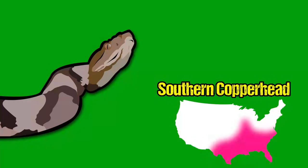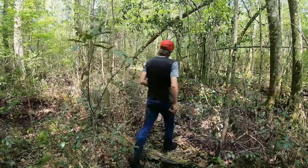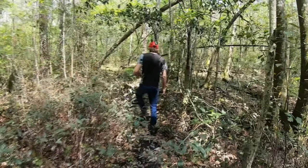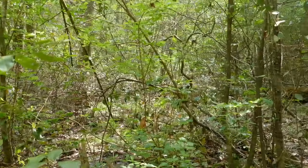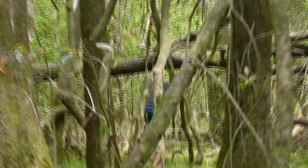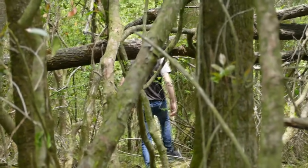Copperheads are pretty easy to find in most cases, but actively hiking for them in lowland areas like this is probably the hardest way to see them, simply because of how many places there are to hide and how camouflaged these snakes are. Most of the time I find these snakes circumstantially, which is pretty much what happened here.